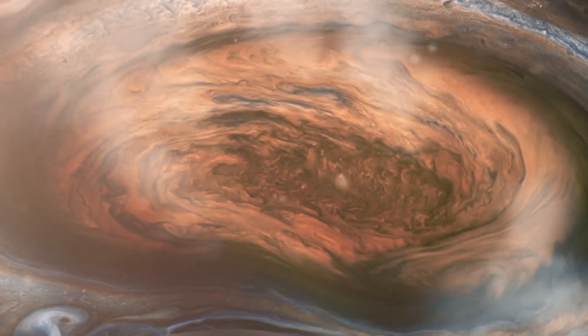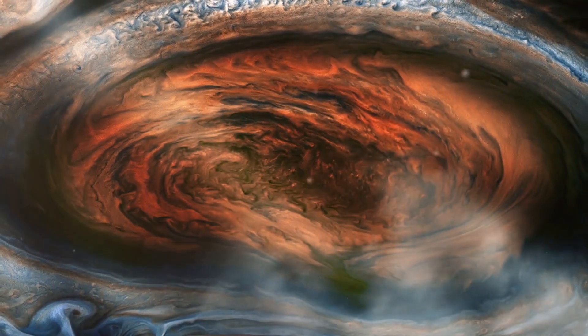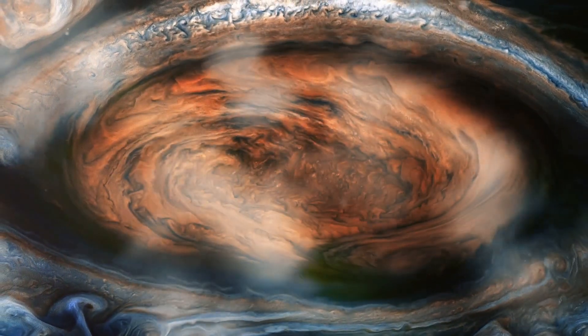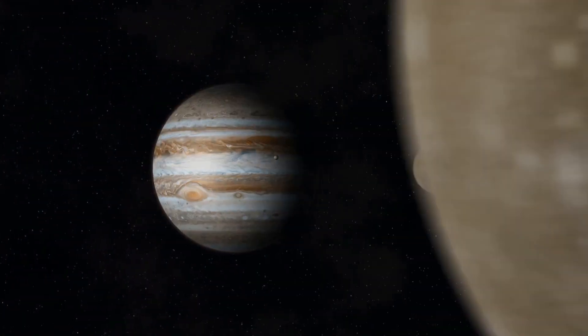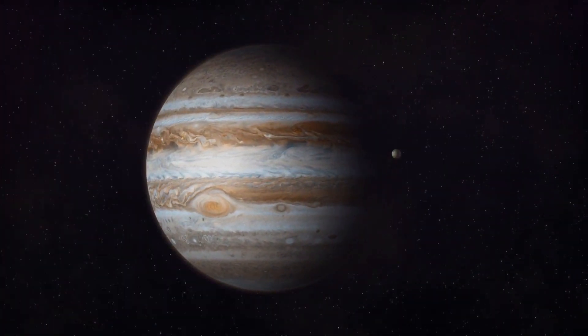The Great Red Spot is about 1.3 times the diameter of Earth, making it the largest storm in the solar system. Jupiter isn't just impressive because of its size and storms —